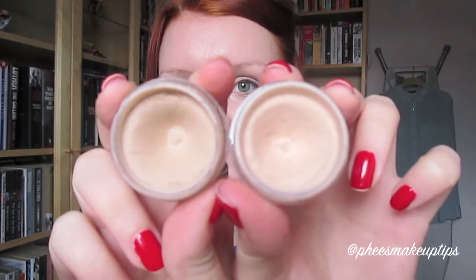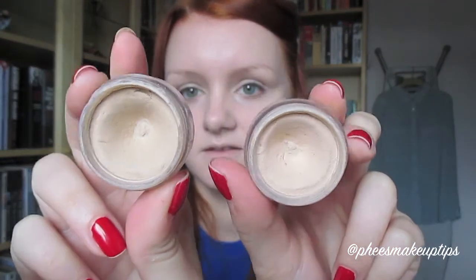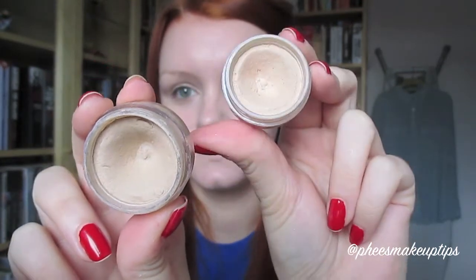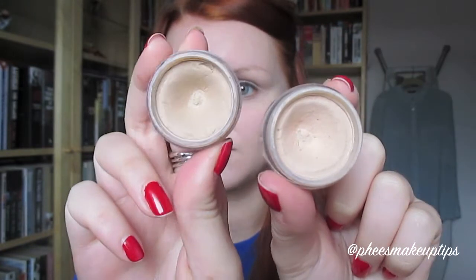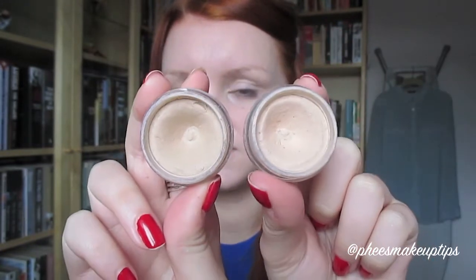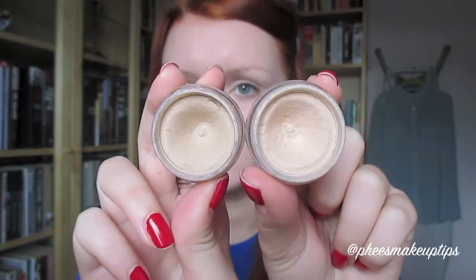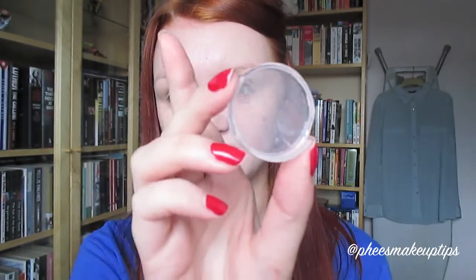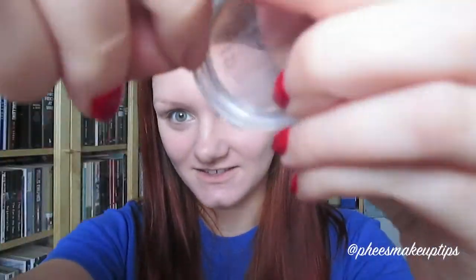For concealer I'm just using these two, which you've probably seen before if you've been here for a while. They are the OCC Skin Conceal - this one is Y0 and this one is Y1. I just use a mixture of the two, and underneath my eyes I just use Y0 because it's lighter. If you are going to get these, please bear in mind that the packaging is pretty crap - the lids crack so easily.